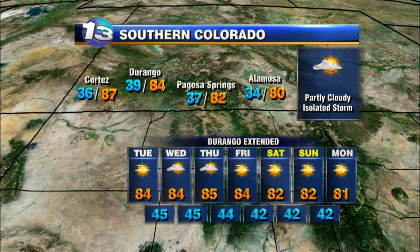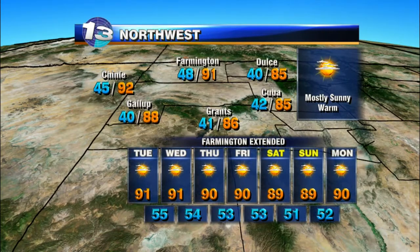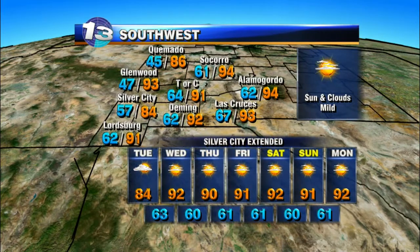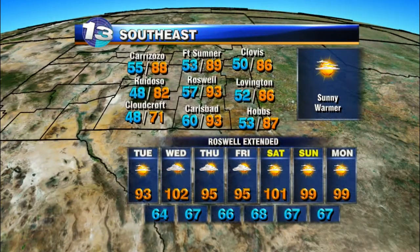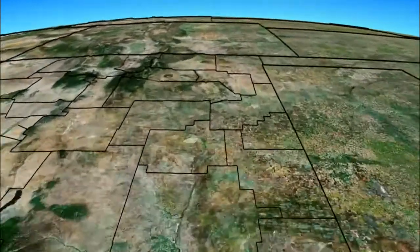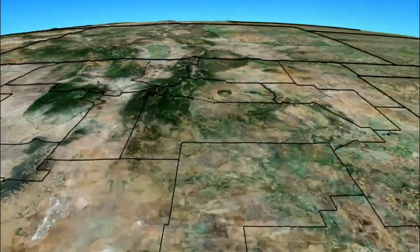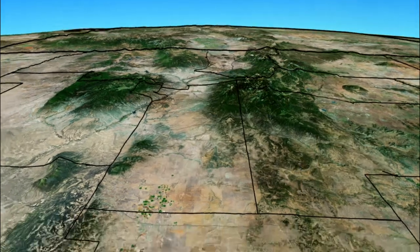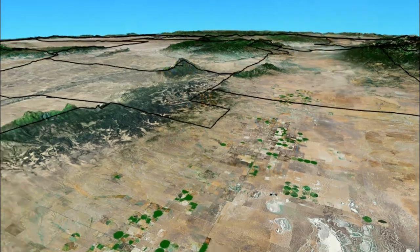84 in Durango, 82 in Pagosa Springs, and 80 in Alamosa — partly cloudy with an isolated storm. Across the northwest, mostly sunny skies for tomorrow and the foreseeable future, right around 90 degrees or so. Southwest: sun and clouds, mild conditions — 84 Silver City, 92 in Deming, and 91 in Tucumcari. Over to the southeast, sunny and warmer conditions, temps mostly in the 80s and 90s. Up to the northeast, mostly sunny and dry with temps in the 70s and 80s. Over the northern mountains, 70s and 80s with sun, clouds, and an isolated storm possibility — a little better chance later in the week. 84 Cedar Crest, 87 in Edgewood, 87 in Estancia.